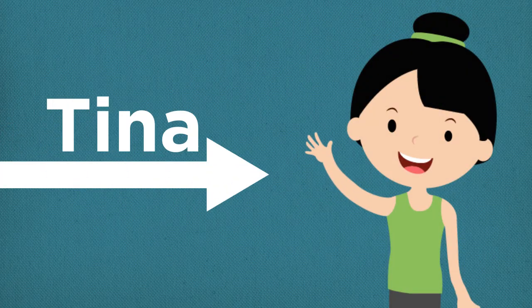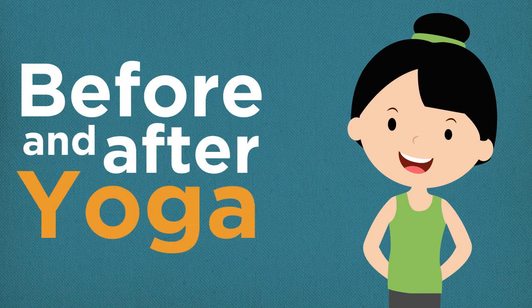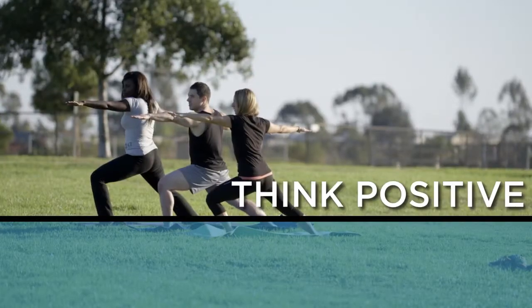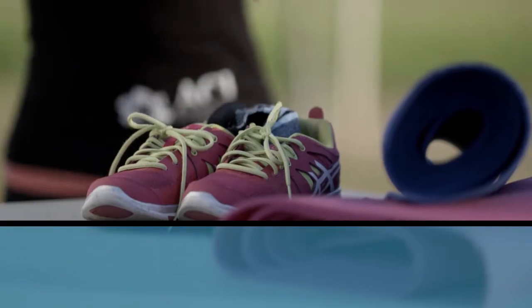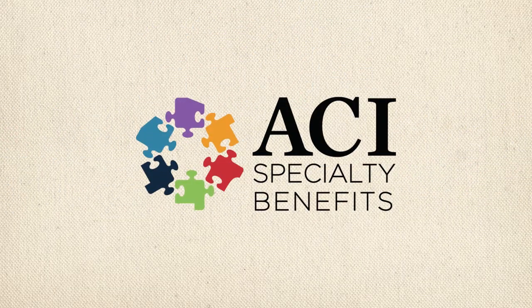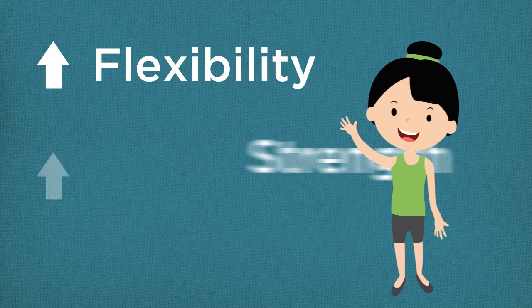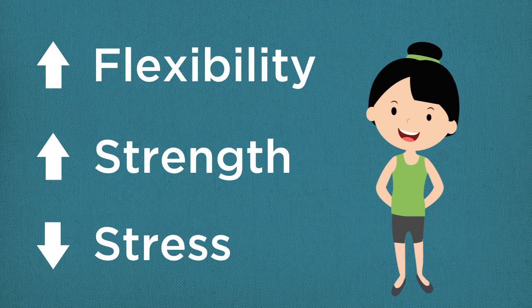Hi again, Tina here with ACI Core Wellness to talk to you about fueling your body before and after yoga. Yoga promotes many positive benefits such as increase in flexibility, strength, and even a reduction in stress. Learn how you can optimize these benefits by fueling your body with the proper nutrients off the mat.